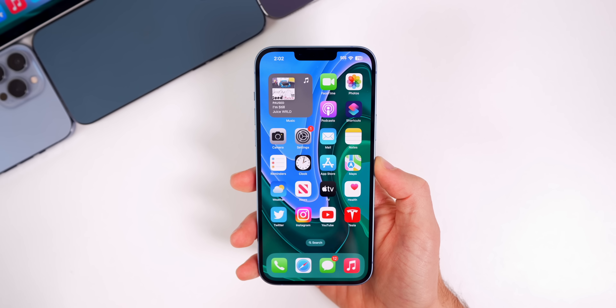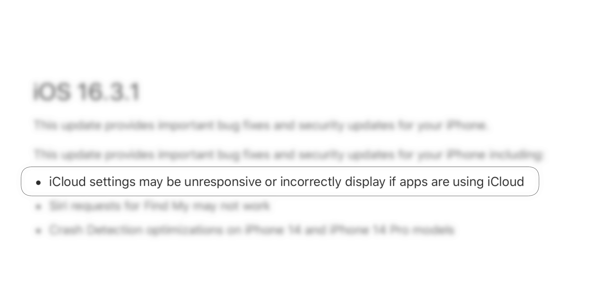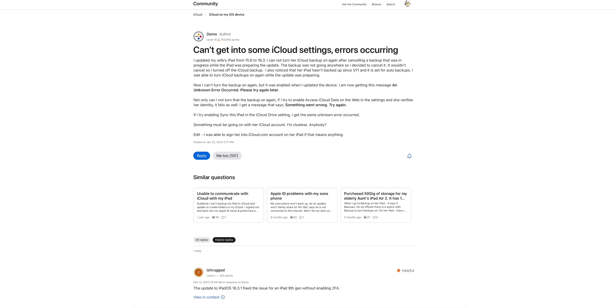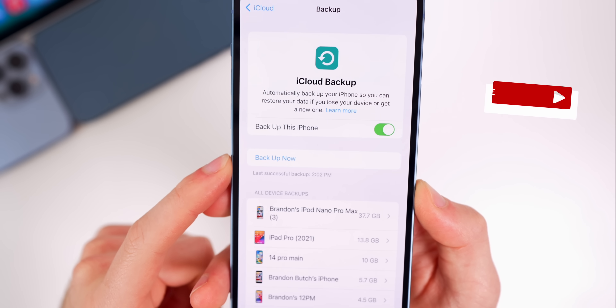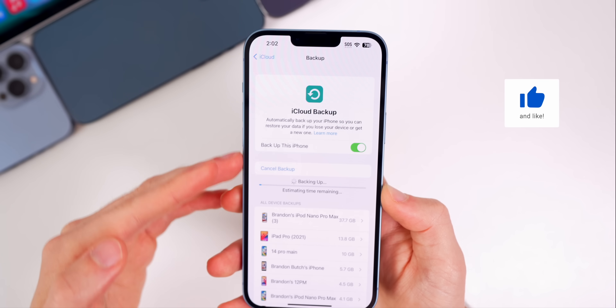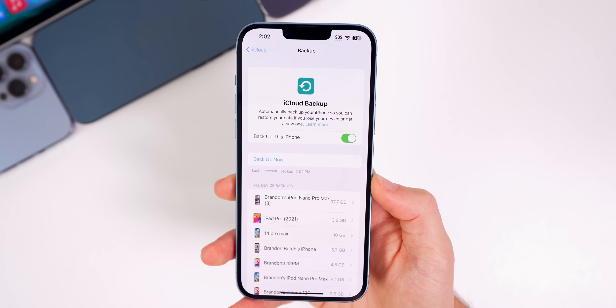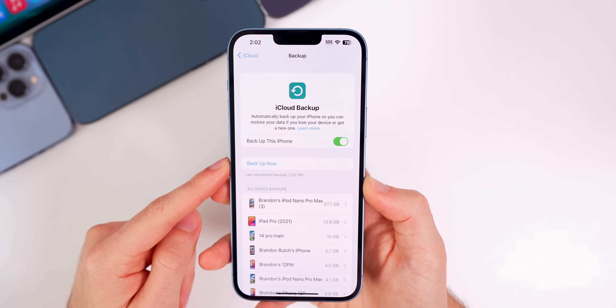The first thing new in iOS 16.3.1 is a fix for the iCloud bug. iCloud settings may be unresponsive or incorrectly display if apps are using iCloud. This is a fix for the widespread issue where you were simply unable to toggle on the automatic iCloud backups in your settings. I now have this turned on and was able to run a successful backup, whereas before it would give me an error and would not automatically back up my iPhone on a daily basis. That does appear to be fixed with 16.3.1.